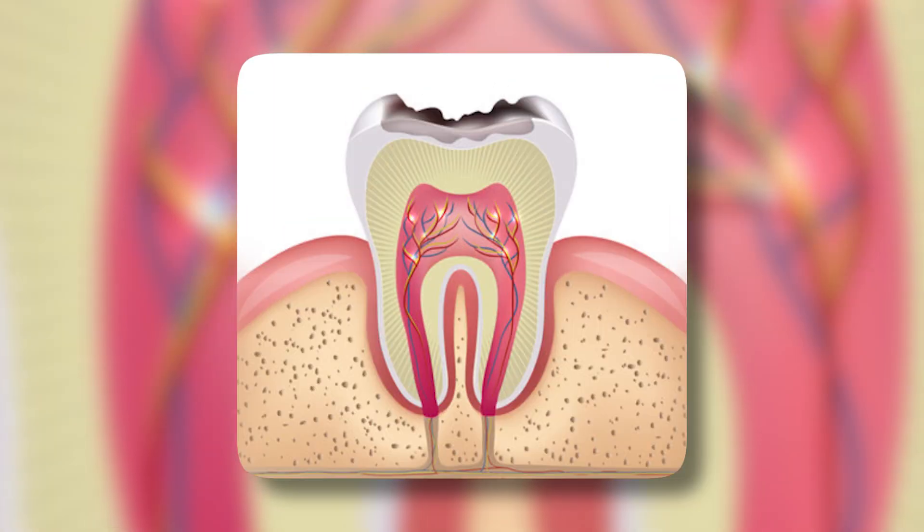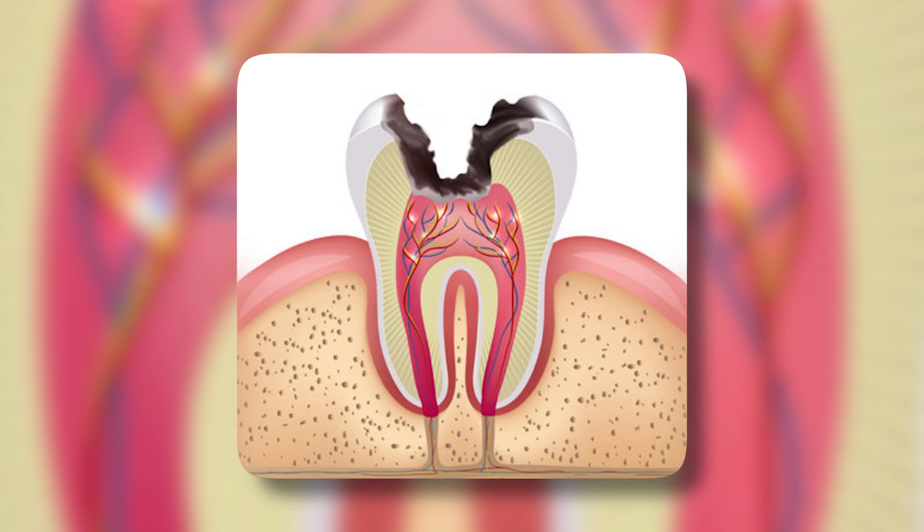The truth is, it's tricky to know. Most people will not know without seeing a dentist, due to the fact that cavities often don't hurt until they've progressed significantly. That's why catching cavities early at the dental office is crucial. Although you can't feel or visually see your own cavities the majority of the time — we'll talk about that in just a minute — dentists and dental x-rays can.